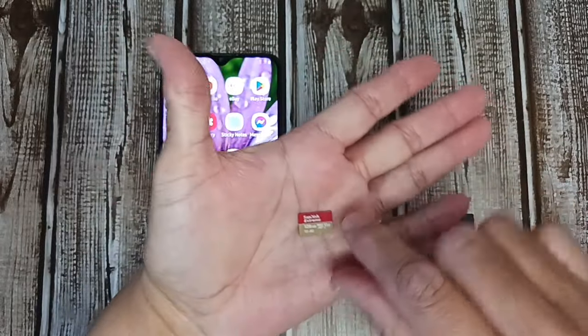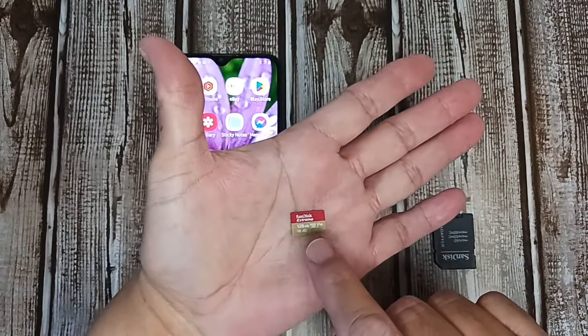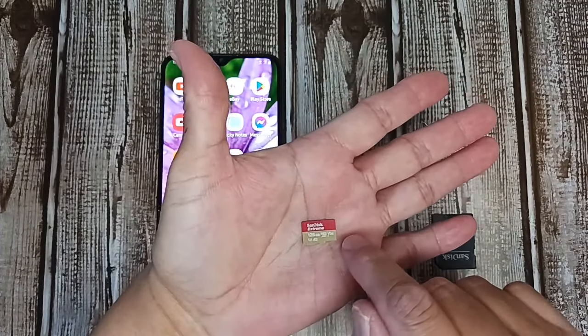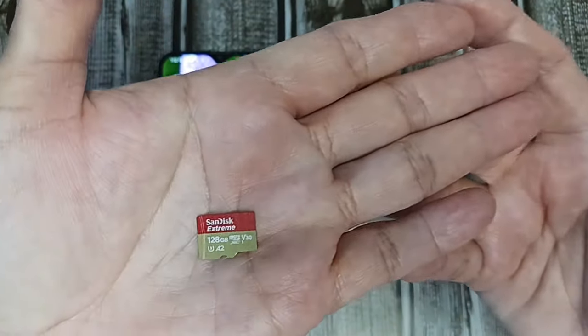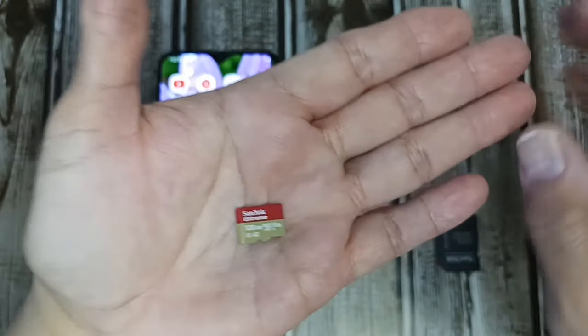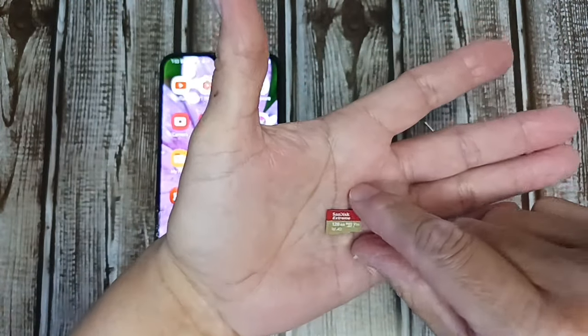I put it in my hand — this is basically very small, about a half inch long, and it's called a micro SD card. They sell them in different brands and different amounts of storage. This one in particular is 128 gigabytes.